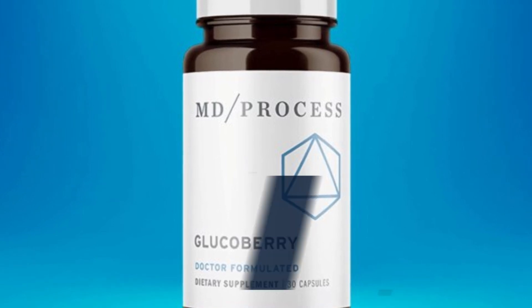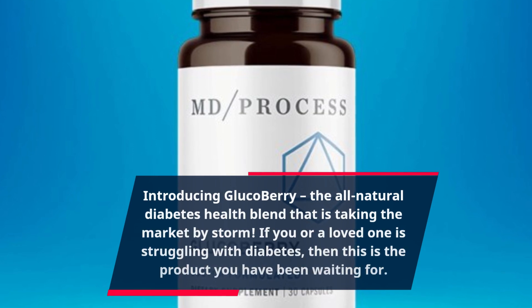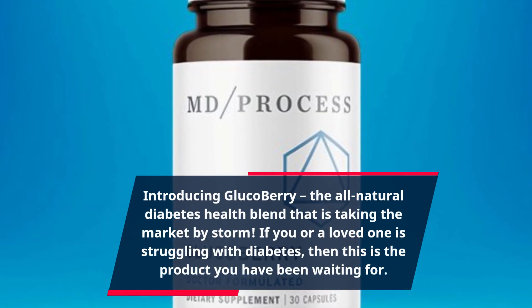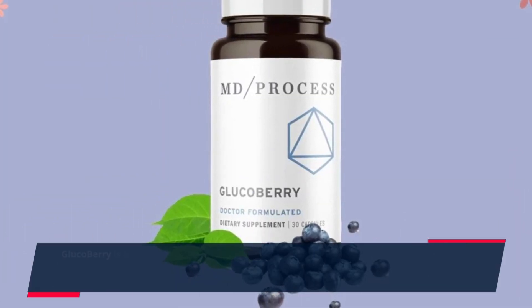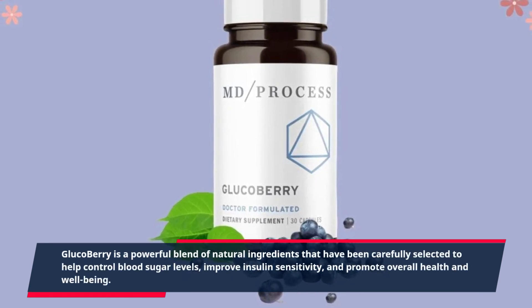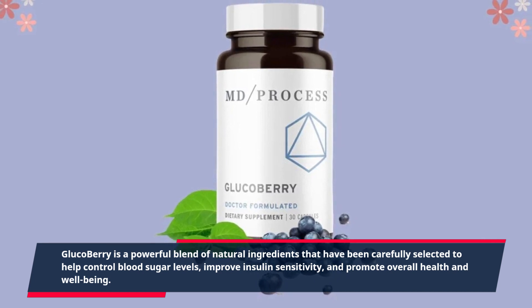Introducing Glucobary, the all-natural diabetes health blend that is taking the market by storm. If you or a loved one is struggling with diabetes, then this is the product you have been waiting for. Glucobary is a powerful blend of natural ingredients that have been carefully selected to help control blood sugar levels, improve insulin sensitivity, and promote overall health and well-being.